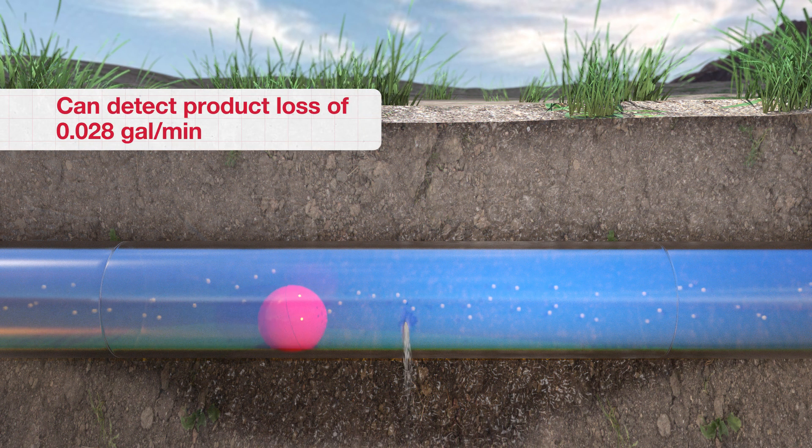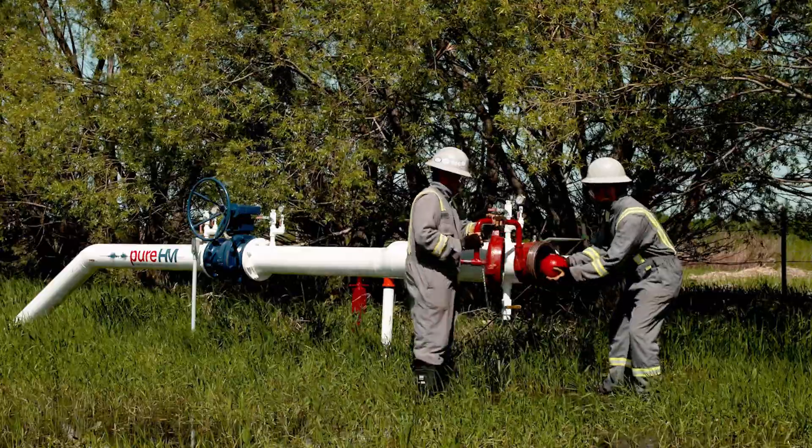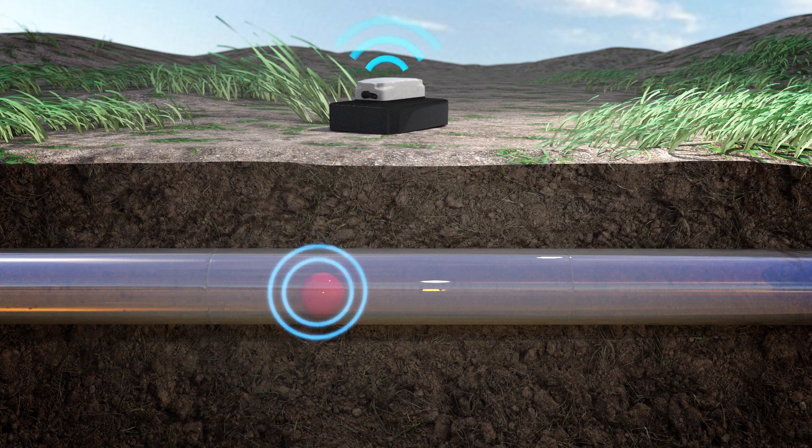We can detect a product loss of 0.028 gallons per minute. The Smartball tool is deployed into pipelines like any other ILI tool, and it is then tracked as it traverses a line collecting acoustic data.